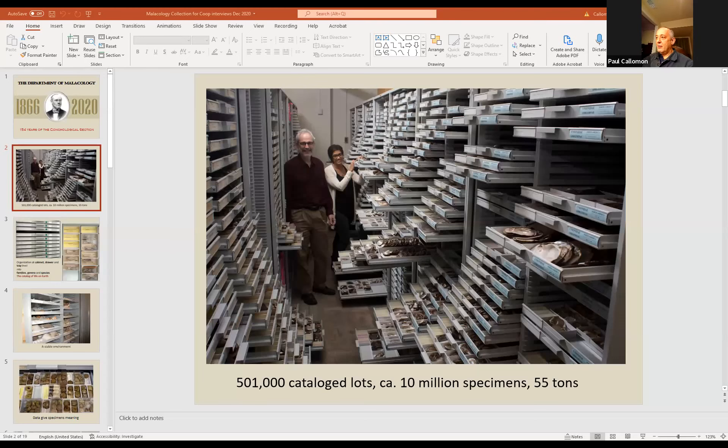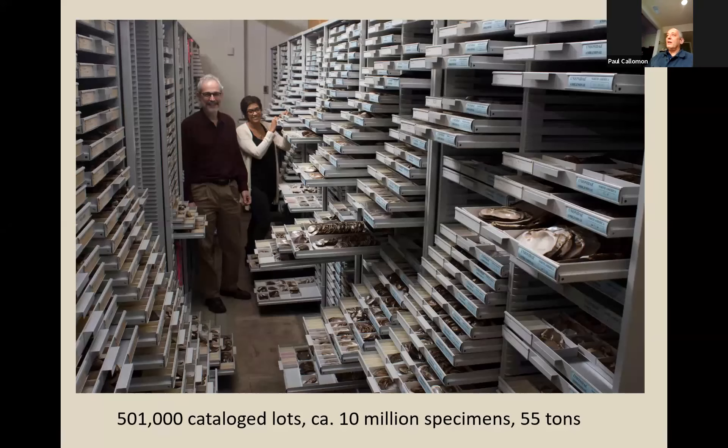You're hearing me through my phone but I'm sharing my screen on my computer. Can you see a picture of lots of drawers and two people? Good. This is where I work — the mollusk collection of the Academy of Natural Sciences. What you're looking at is two of 30 rows of drawers. We have 16,000 of these drawers, and this is the world's third or fourth largest shell collection — not in the United States, but in the world.